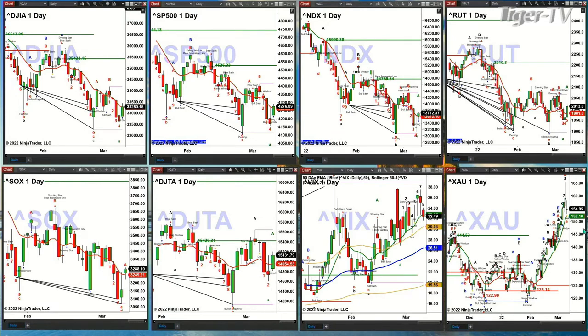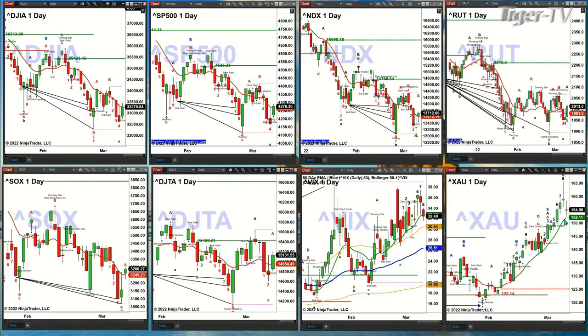Looking at the XAU, gold is pulling back — it's off 56 bucks right now. The XAU will likely confirm a TD9 count top, but price is above its green oscillator and change line. The key price level to watch on the XAU for those of you long GDX, Nugget, or any of the miners is 152.11 — you want to see that level continue to hold as support.